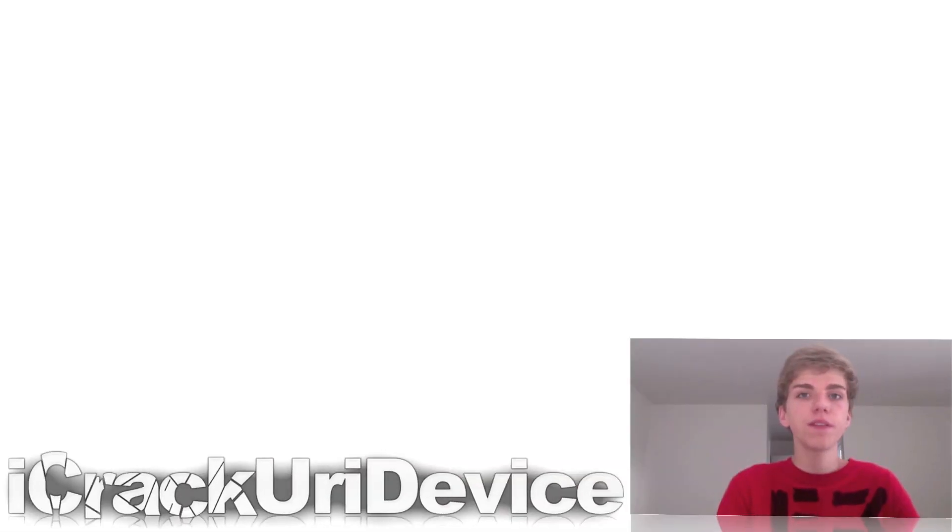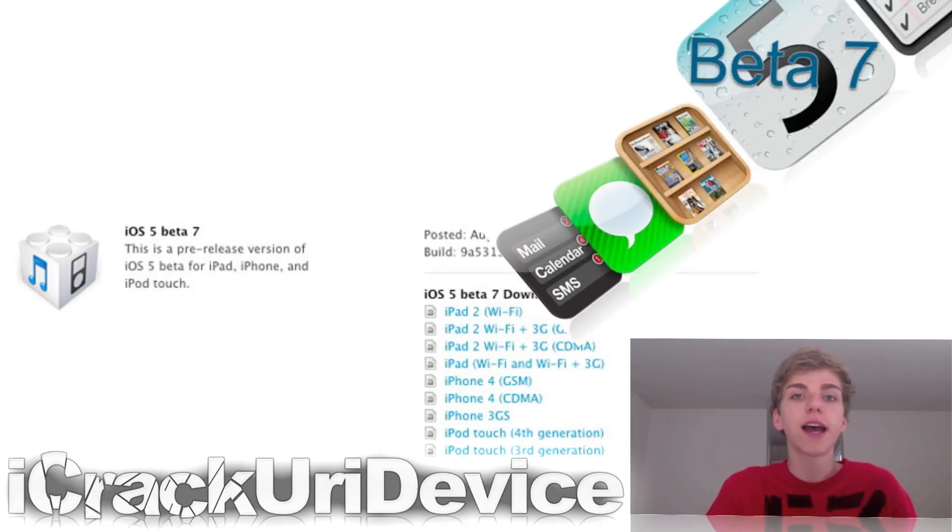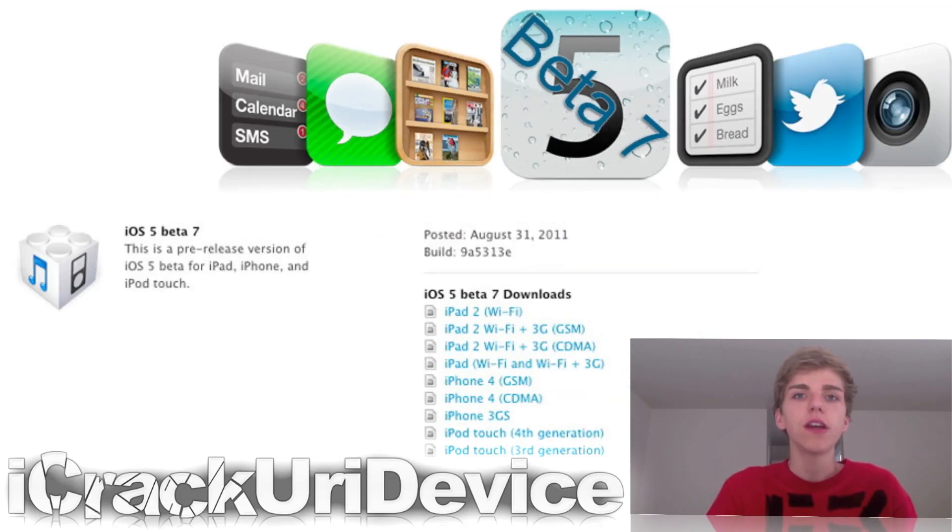Hey YouTube, it's IceEU and welcome to the 42nd episode of Best Tech Info and Rumors. Today I wanted to start off by saying that Apple has recently released iOS 5 Beta 7. If you guys want more information on iOS 5 Beta 7, such as all of the features and changes, you can check it out on my website. I will have a link to it down below in the more info.